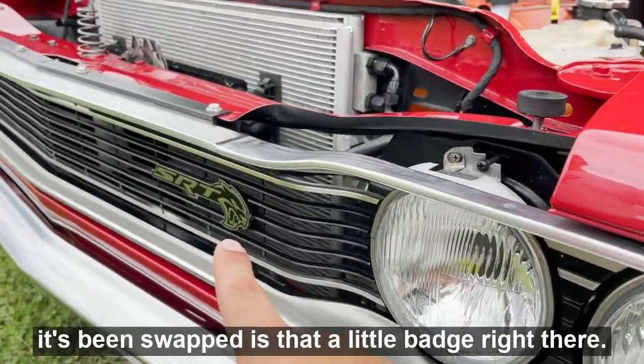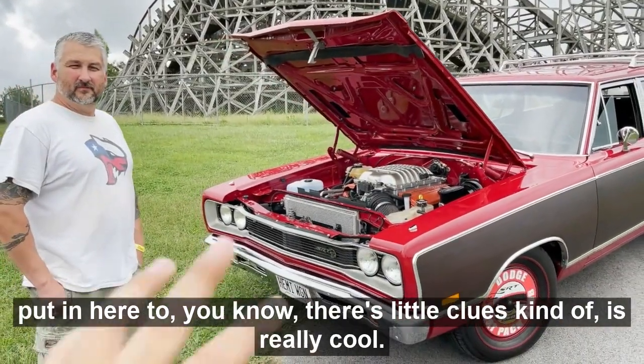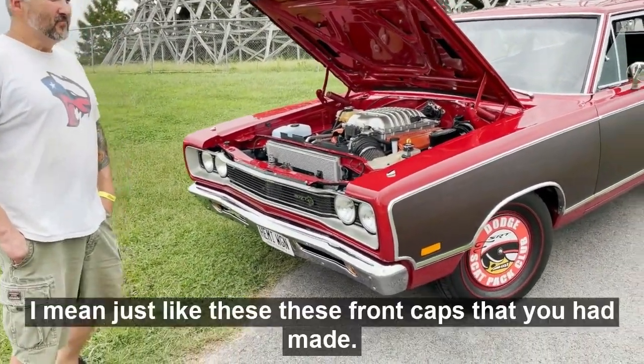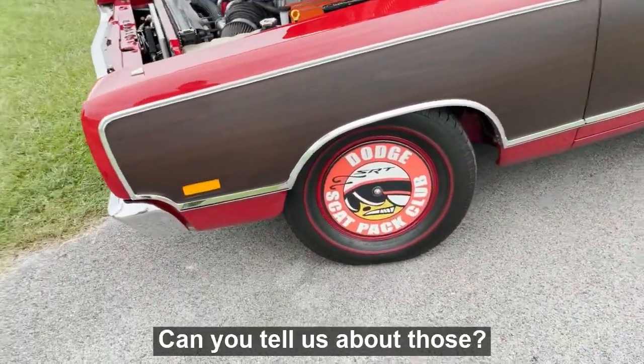Really the only indicator that it's been swapped is that little badge right there. I really love all the little details you've put in here — those little clues. These front caps you had made are awesome, can you tell us about those?